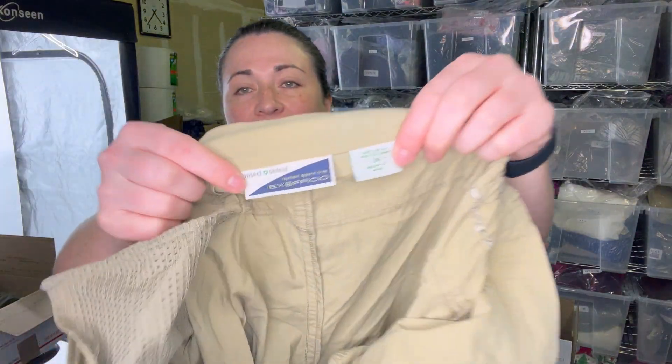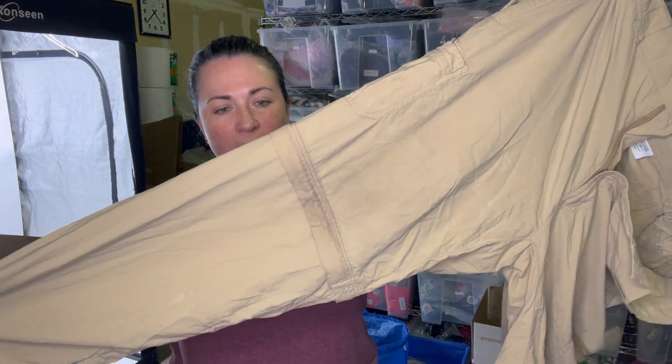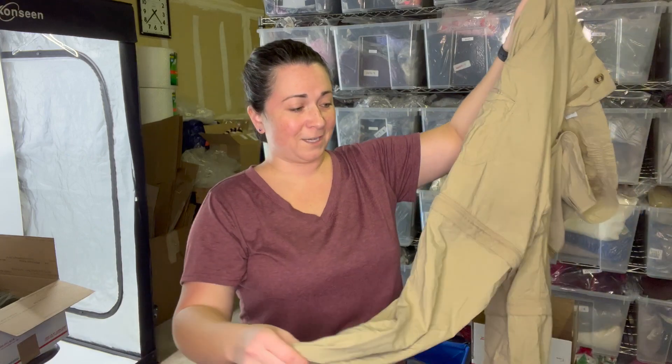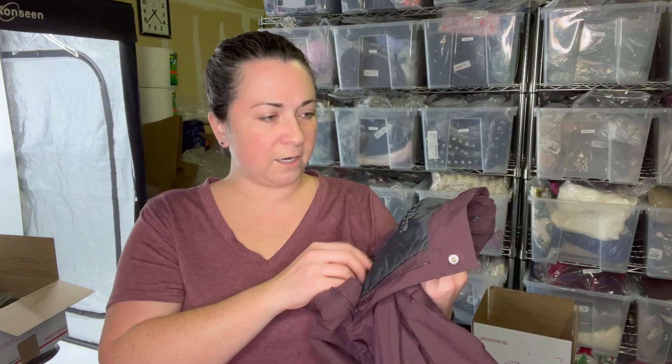This next item is a pair of Ex Officio pants, men's size 36. These are cargo-style pants that zip off and turn into shorts. I often find just the top shorts piece. I will sell these — it's a great piece for summer when people are hiking, camping, doing all those things. This will sell here at the warehouse.